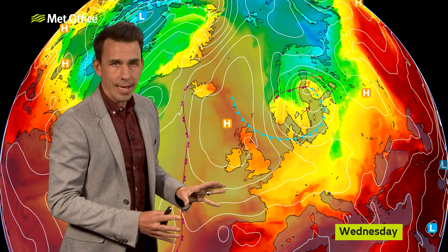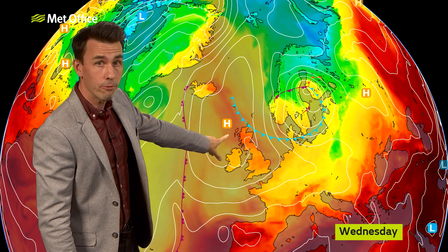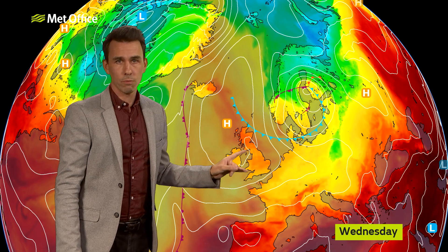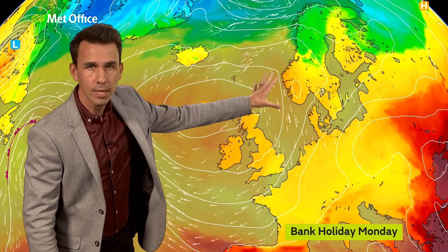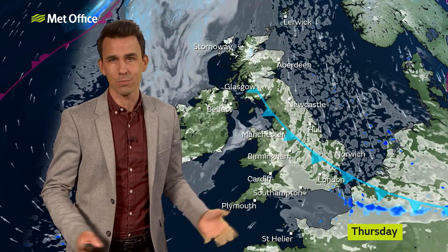There will be some warmth around at times, especially to the northwest. You can see that at the time of recording, Wednesday afternoon is a warm one for western Scotland and northern Ireland in particular. However, that's likely to be the peak of the warmth for some time, because this cold front is moving in, and it's going to sweep across the country on Wednesday night into the start of Thursday. And that leads us into the weekend with a cooler airflow coming in from the east and northeast across many parts of the country.